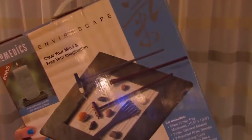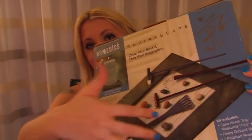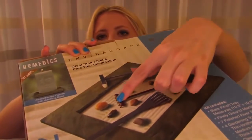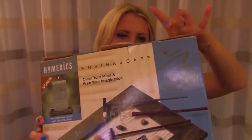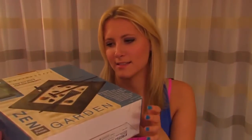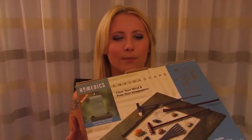If you're not familiar with this, it's a little tray — this is a kit. It's a little tray and you fill it up with sand, and it comes with all these little stones and some fun little rakes. You just use it to clear your mind and reflect and find peace. You use the rakes to make little designs in the sand and place the stones around.